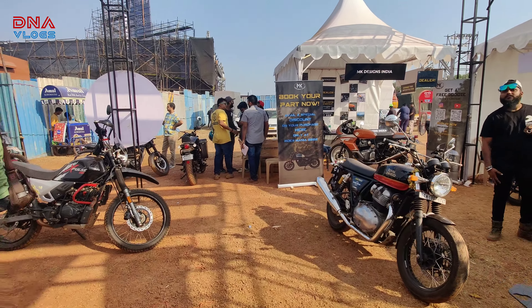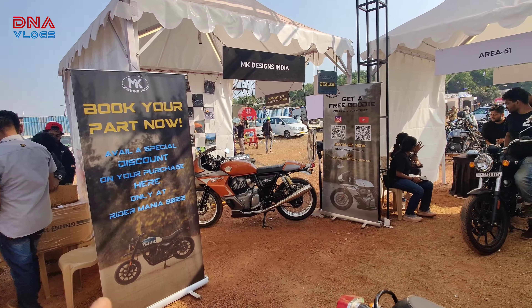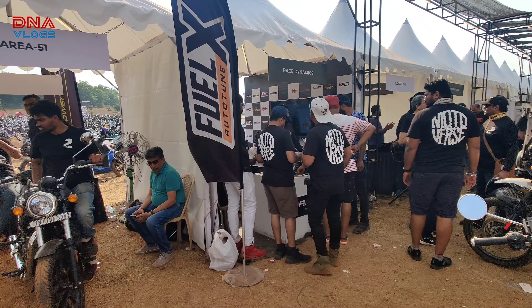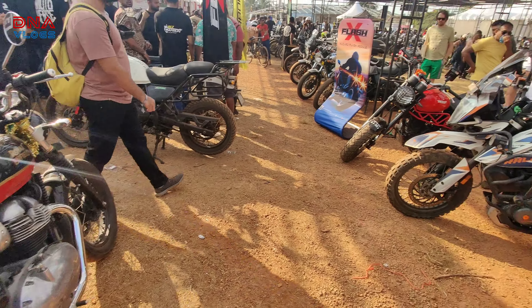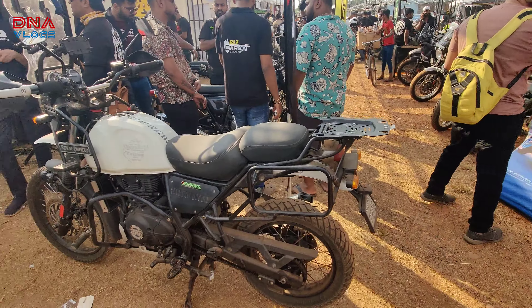I'll just pass through all the stalls — I can't wait at each one and explain everything, that would make a way too long video. So this is MK Design, then Area 51, some services, Race Dynamics — of course everyone knows Race Dynamics. Some modified bikes over here. This KTM looks so huge, though it just has graphics.